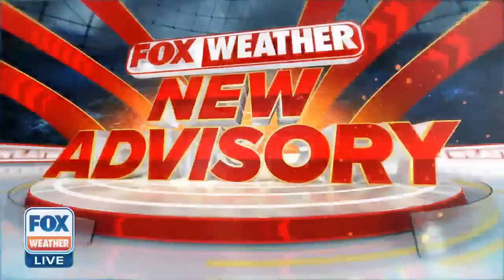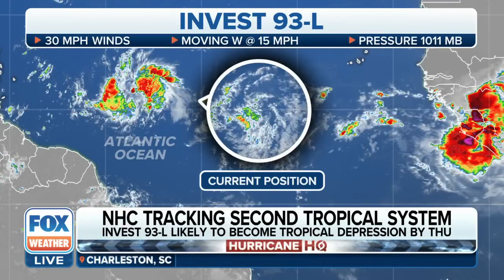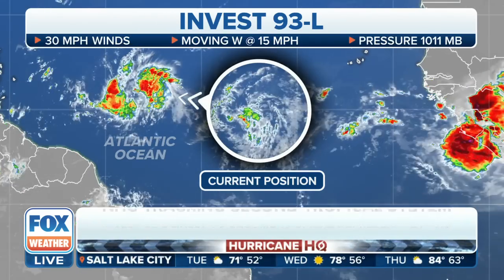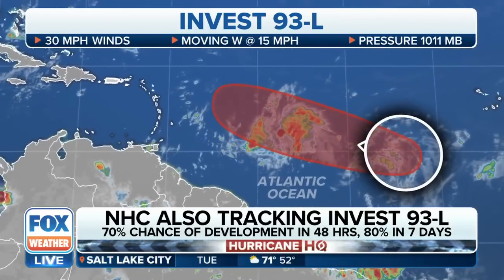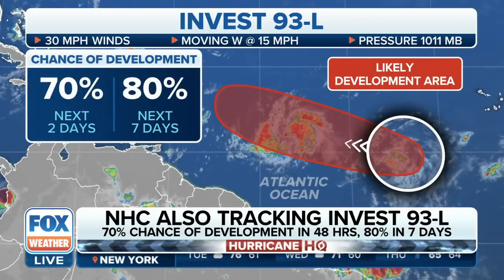I do want to bring back the details with that system we're watching. Again, it's just on the heels of Tropical Storm Brett. INVEST 93L, as we mentioned, is moving off towards the west at 15 miles per hour. This particular INVEST is what the National Hurricane Center is now starting to look a little deeper into. It hasn't fully gotten itself together — we don't have that center of circulation — but winds are already picking up at around 30 miles per hour as it pushes off towards the west, following the same path as Tropical Storm Brett. The likelihood of further development is still in play.